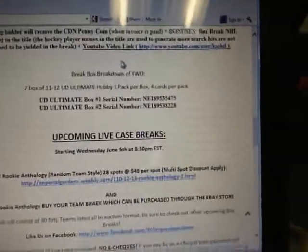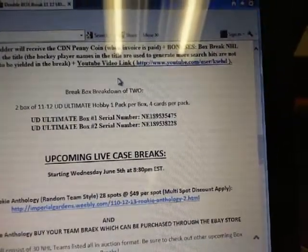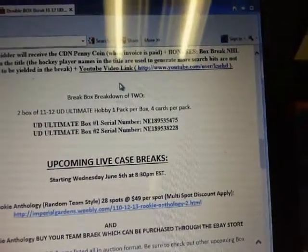So break number 2.14. Our serial number tonight is NE189535475, and 8228 is our other different digit. We'll go over our boxes — NE189535475 and 8228 is our second one.